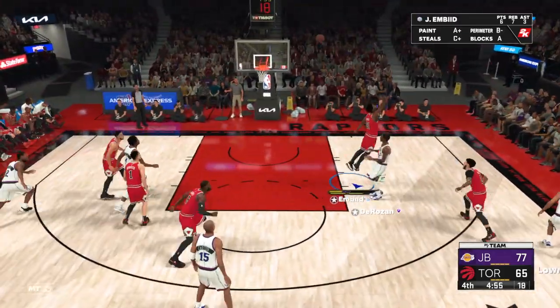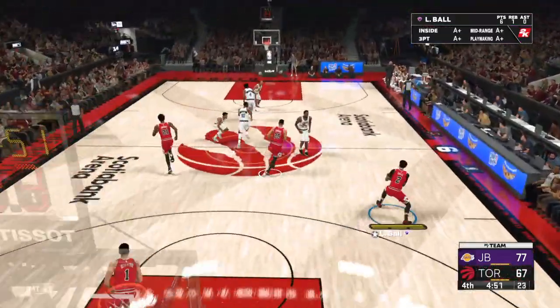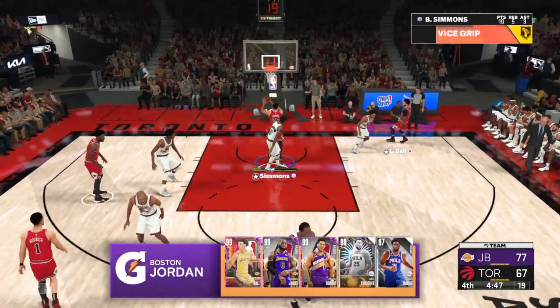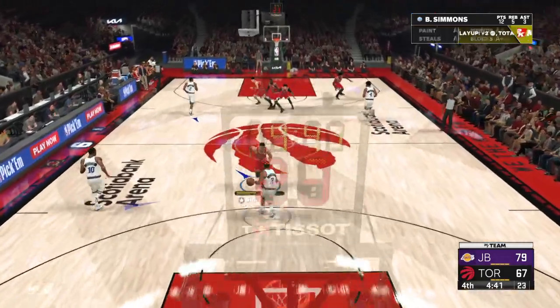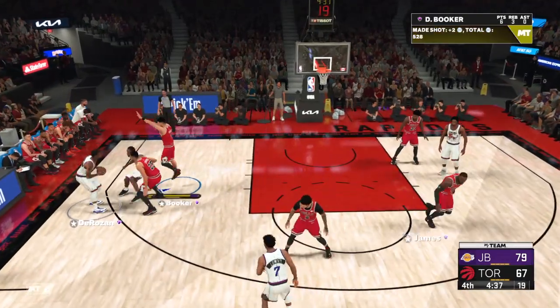With the fourth quarter upon us, time is running out for this game to become competitive. On the floor for Boston: Ben Simmons is out there with LeBron James, then there's Devin Booker, then it's Ball, and it's Embiid in the center position. You see right there — that is why everybody is still very high on Lonzo Ball. He has a sixth sense for when to dish it.